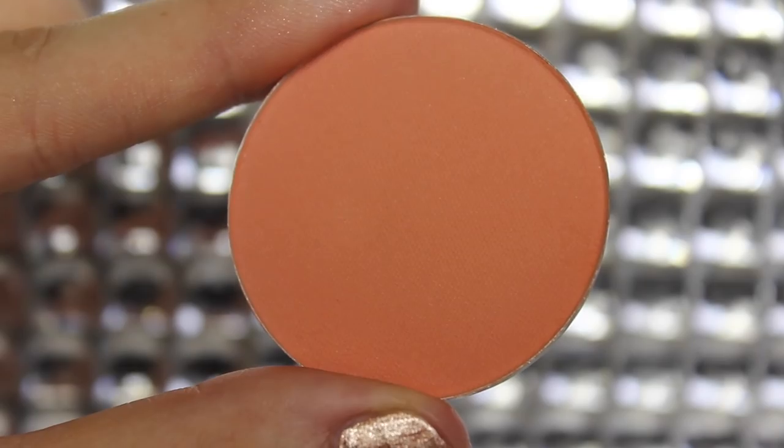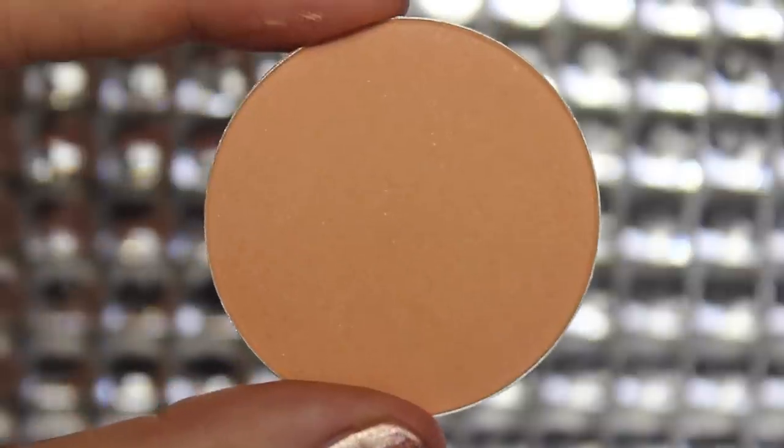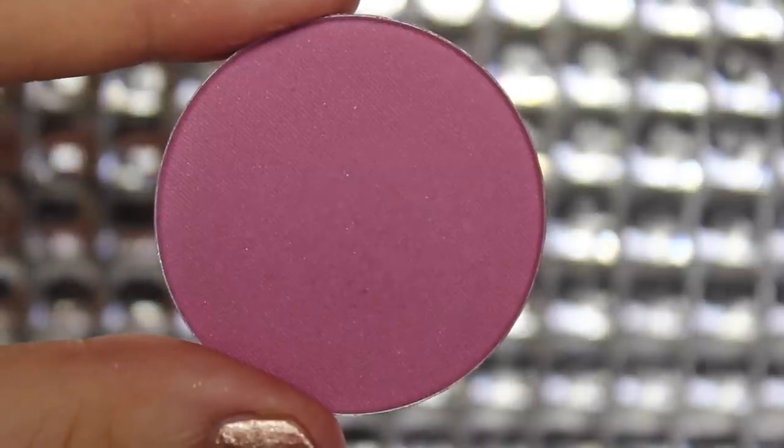I also picked up some Makeup Geek blushes. I have these ones in the pen as well. I'm going to add these into my Z palette — I'll list the colors down below, but they're all really, really nice, very unique kind of colors. I don't have any like these, so I thought, why not add those to my collection?